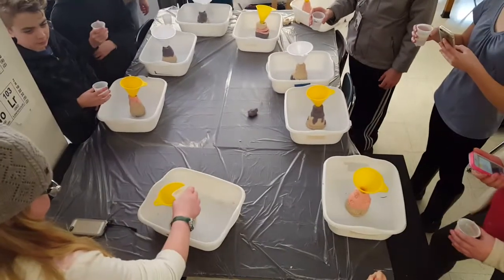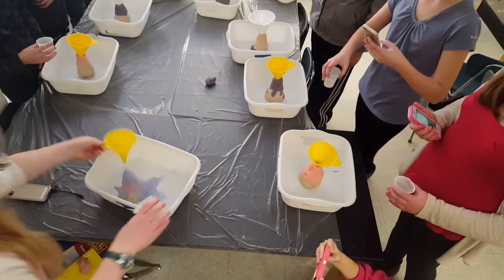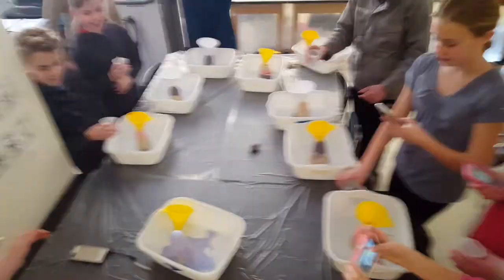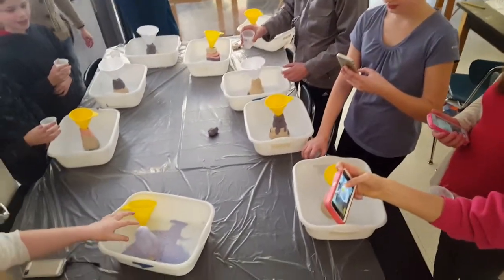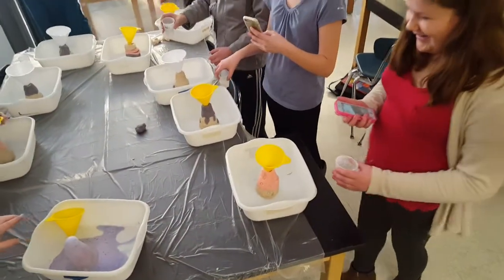We're doing this. Get the funnel. It's purple. Can I touch it? You can touch it. It's puffy. It looks fun.